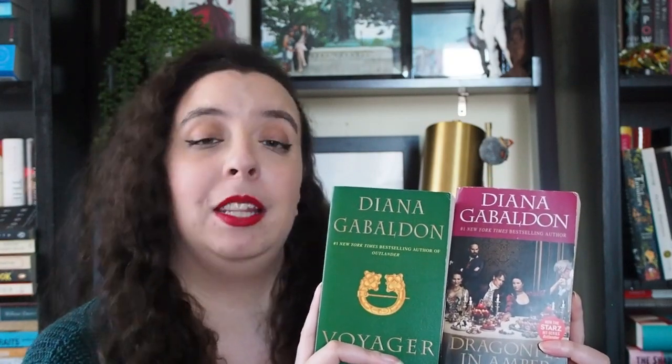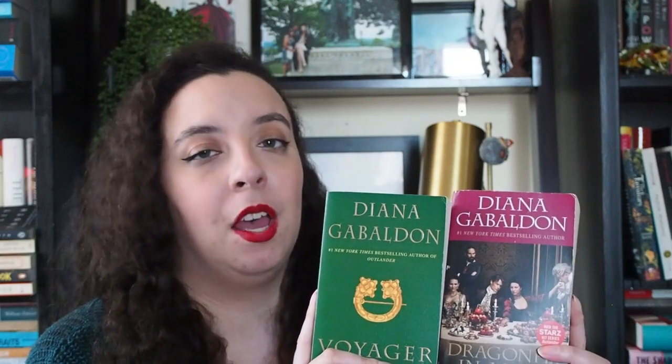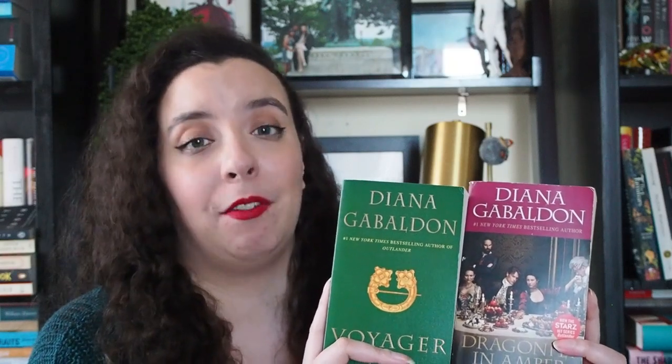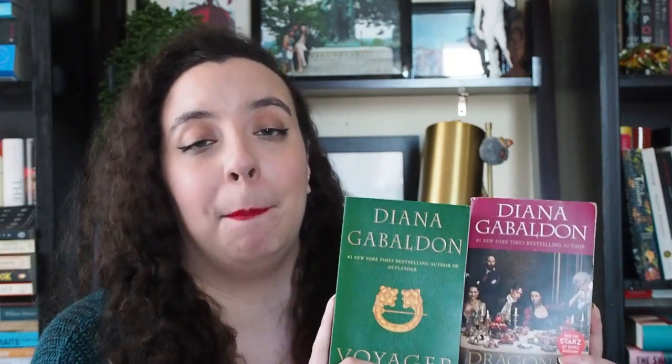So without further ado, why don't we just dive right in? The first two books that I want to talk about are books two and three in the Outlander series by Diana Gabaldon. So we have Dragonfly in Amber and also Voyager. Now one of my goals for this year is to read the entire series — there are eight books currently and the ninth is supposed to come out at some point this year — so I would really like to finish the remaining seven before that happens, which might be a tall order admittedly. When it comes to Dragonfly in Amber, which is book two, it picks up where book one left off.